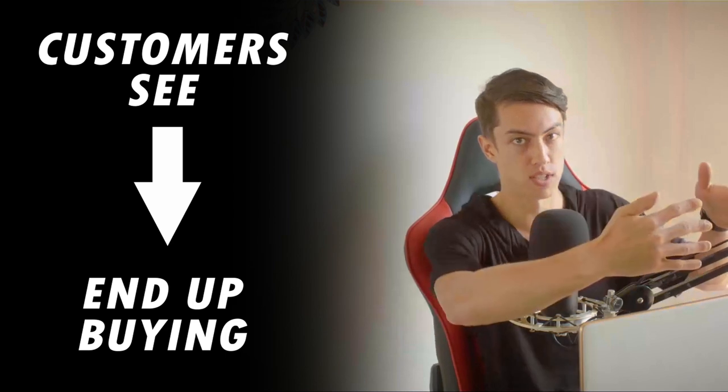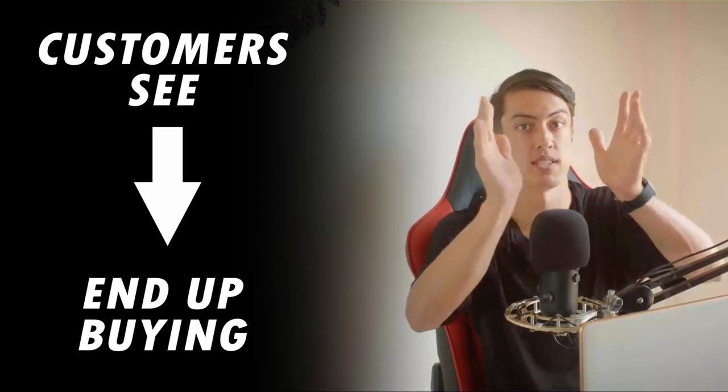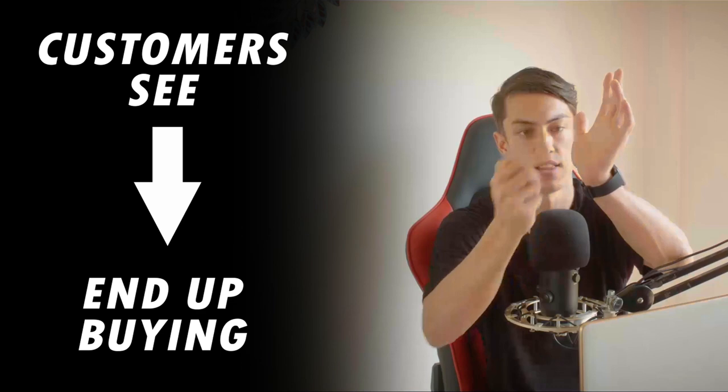So first things first, what is the goal of Amazon product photography? How do you know if you're winning or you're losing? The goal is to drive more sales on Amazon — to maximize the amount of customers that see your product that end up purchasing. If you're not maximizing that, it's like having a funnel with a bunch of leaks in the bottom, wasting attention from shoppers and not turning that into revenue.